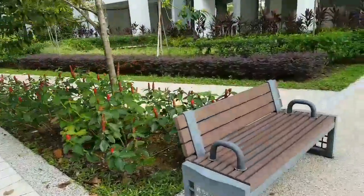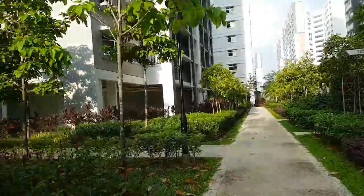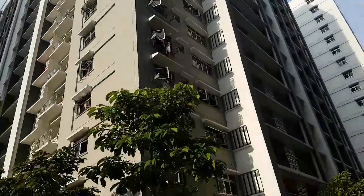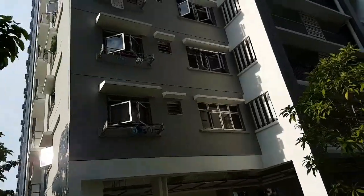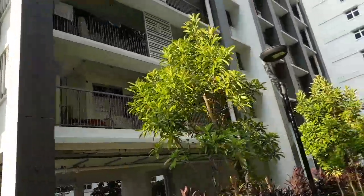Okay, continue going down. I think until there is the end. Again, this is a flat for people to rent. But it looks better than my BTO! It has got everything. I think it's a three-room flat, not sure about that.